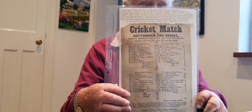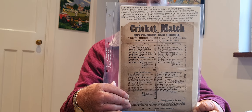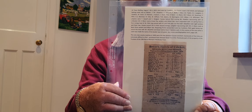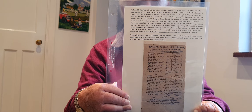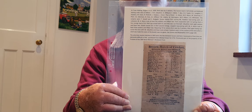You will see from the scorecard that in those days they didn't bother with such things as bowling analysis. The second scorecard is from an 1839 match of Kent v Sussex. It's interesting to note that those were the only two county matches played that year - one at home and one away - and this one is the one at Town Malling.